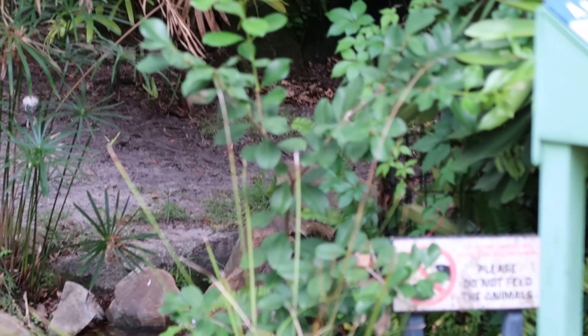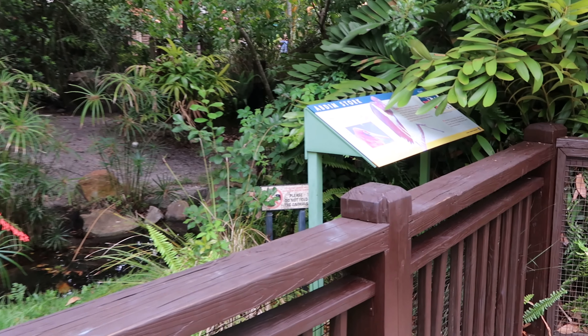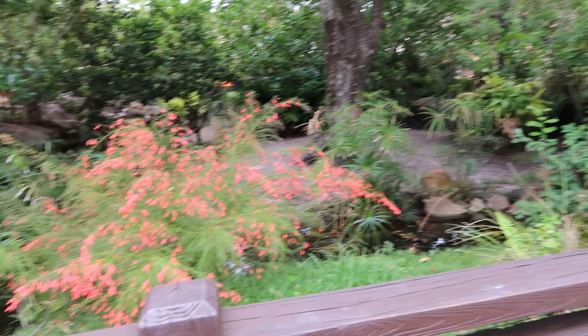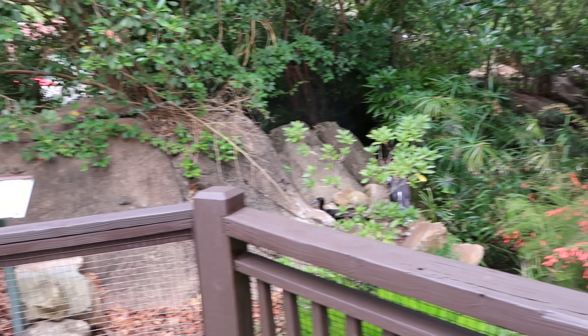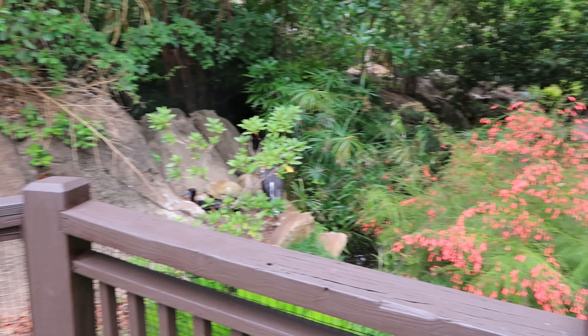And he shares his enclosure with the Abdim Stork. I actually just discovered that they're here. I always thought it was just a crocodile who lived here in Dino Land USA. Looks like this is his enclosure.